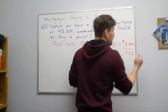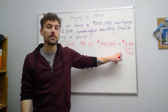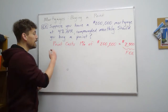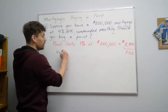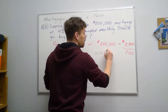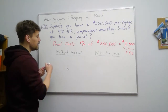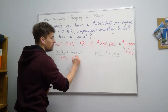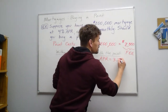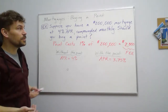Should we buy a point? We have to pay $2,000 upfront, but we know that with compound interest a lower interest rate is very helpful. Let's compare without buying the point — APR of 4% — versus with the point, where we paid the fee to get a lower APR of 3.75%, a quarter of a percentage less.